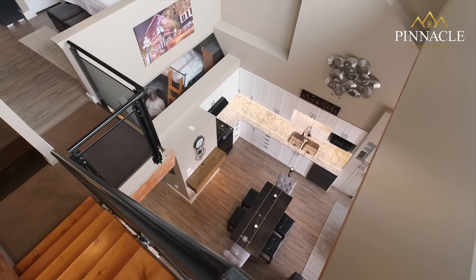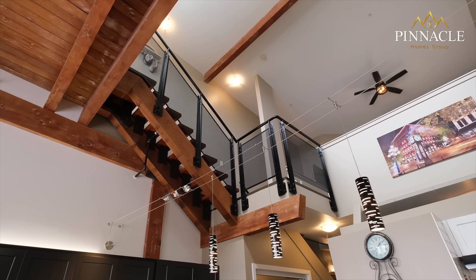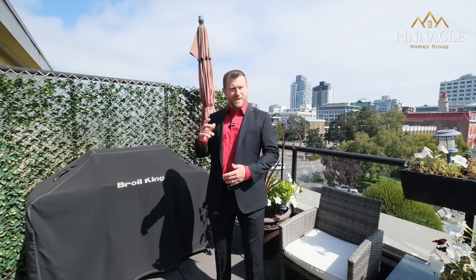If you'd like more information on this listing or anything real estate related, don't hesitate to reach out to a real estate expert at PinnacleHomesGroup.com. I can't wait to see you at the next one.